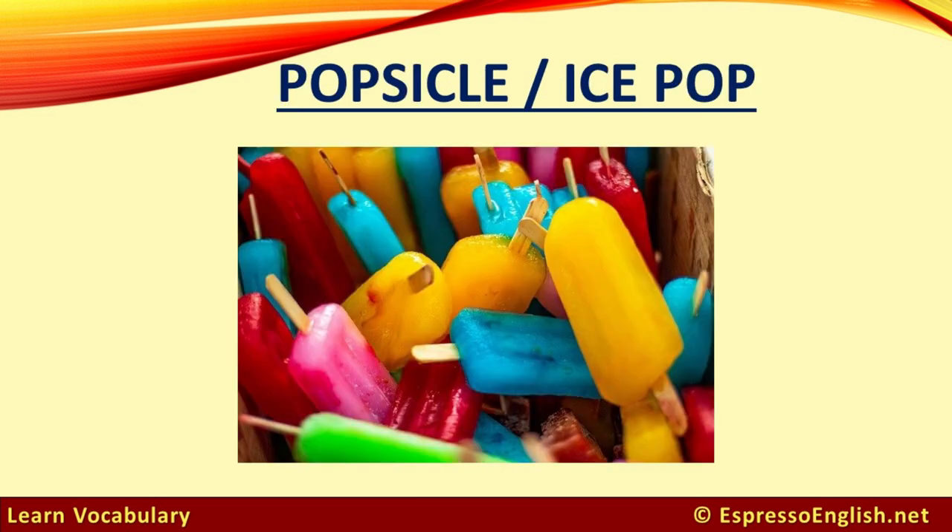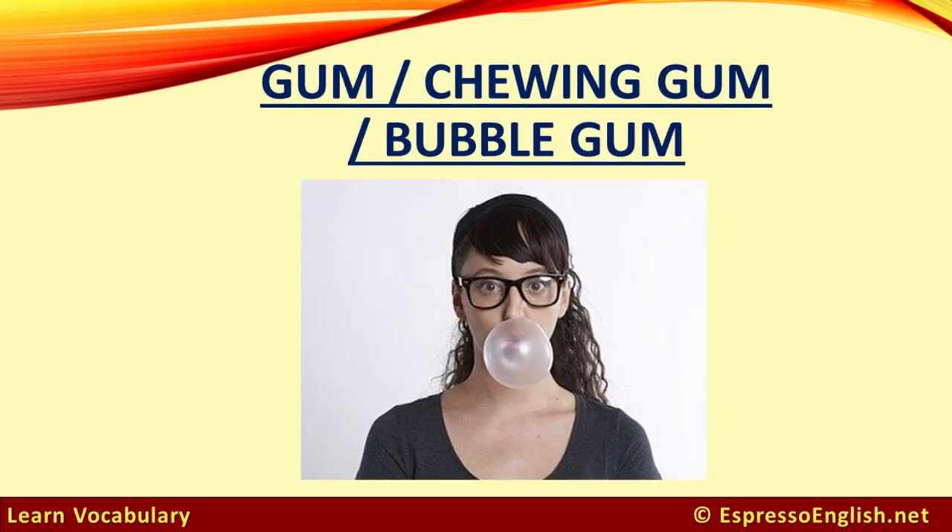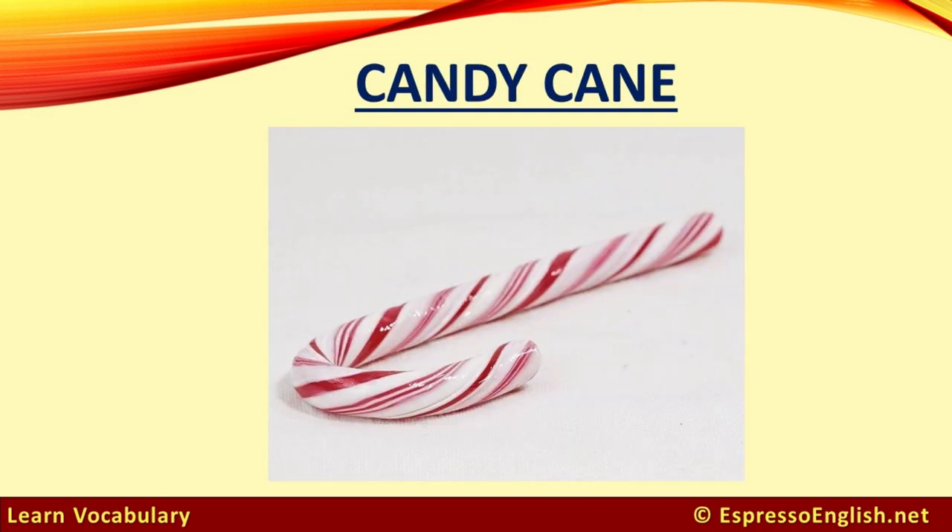Popsicle, or ice pop. Jelly beans. Gum, chewing gum, or bubble gum. Candy cane — candy canes are associated with Christmas.